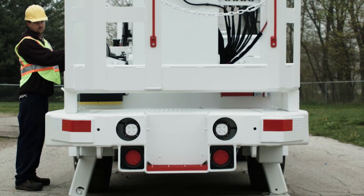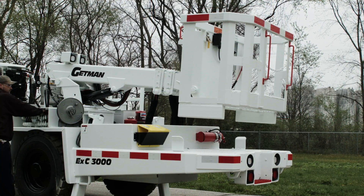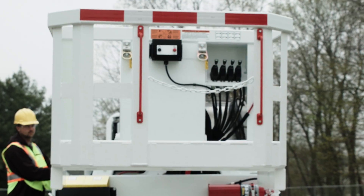Stability is ensured through four hydraulic stabilizers. Optional features include an electric over hydraulic emergency boom lowering package and a stainless steel man basket package for added safety.